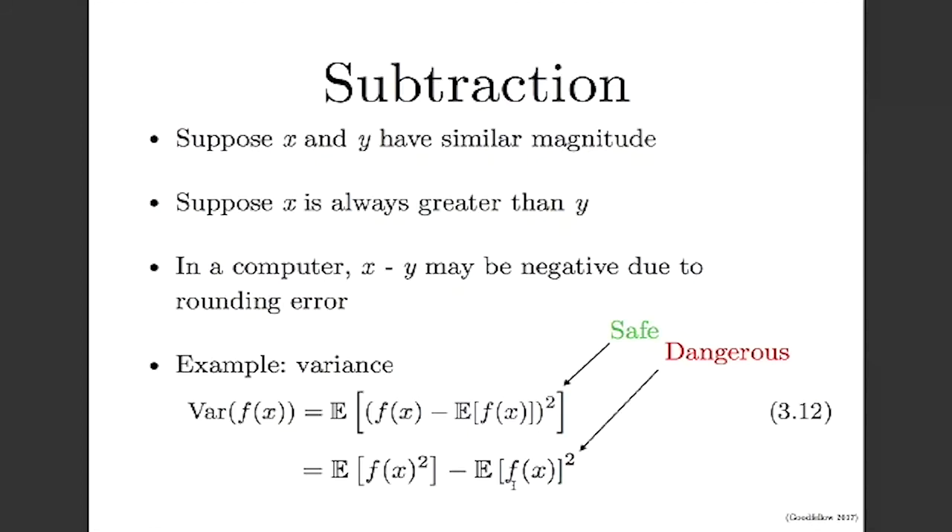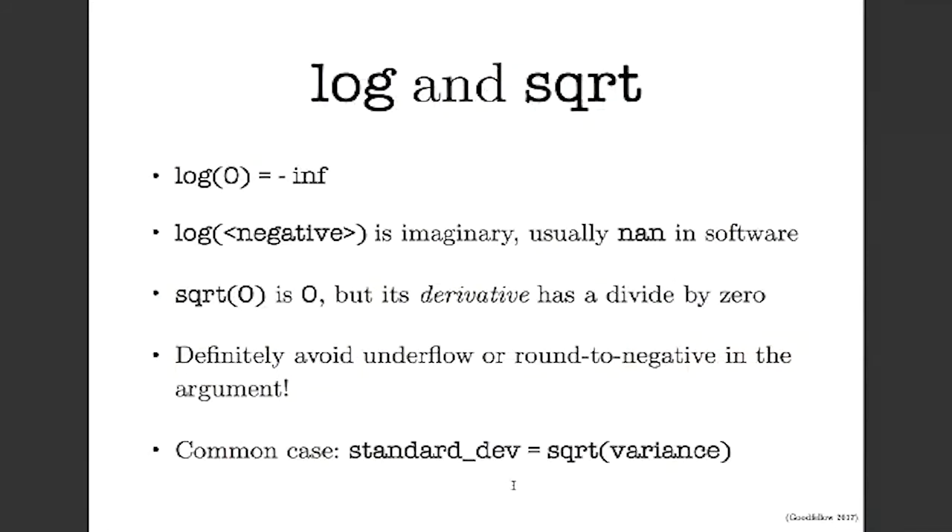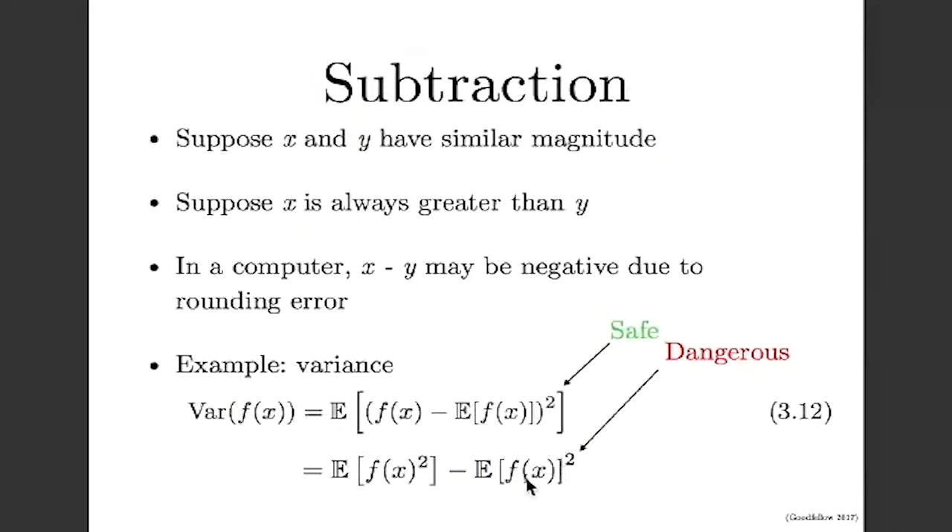Logarithm and square root are functions where you want to be very careful. The logarithm of zero is negative infinity, and the logarithm of a negative number is imaginary — in NumPy, that's treated as NaN. The square root of zero is zero, so that's safe, but the derivative of square root has a divide-by-zero at x equals zero. You definitely want to avoid underflow or rounding to a negative value in the argument to either log or square root. A very common place this comes up is computing standard deviation — the square root of the variance — which can give a small negative number and cause trouble.